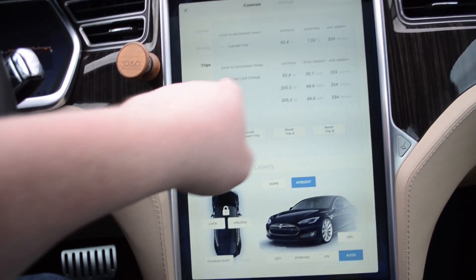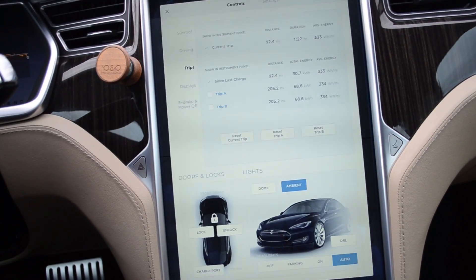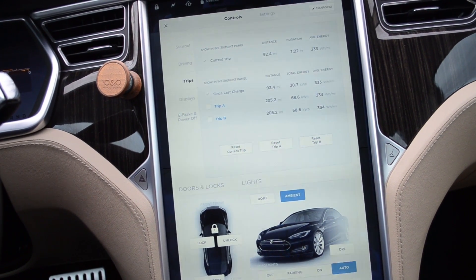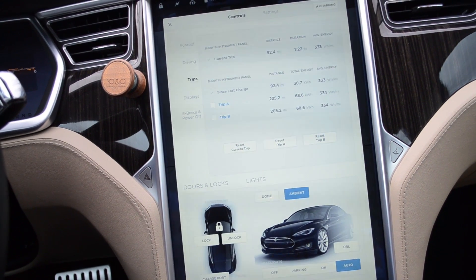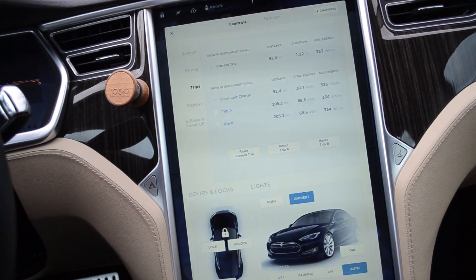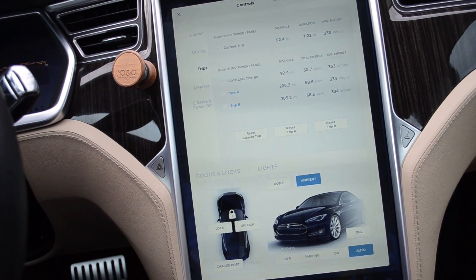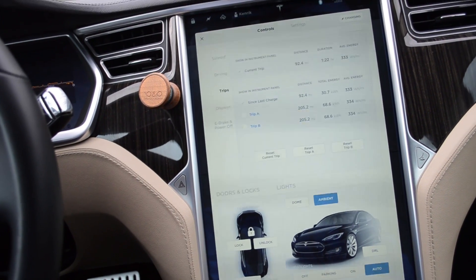Since the last charge, we used an average of 333 watt-hours per mile. We went 92.4 miles on 30.7 kilowatts. At 333, that shakes out to 3 miles per kilowatt — right where you'd expect, and not bad considering the conditions outside.